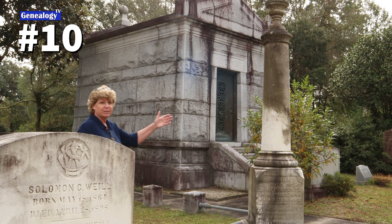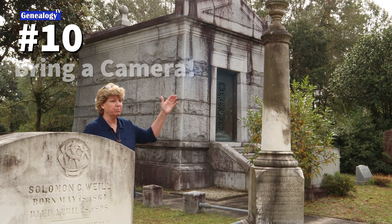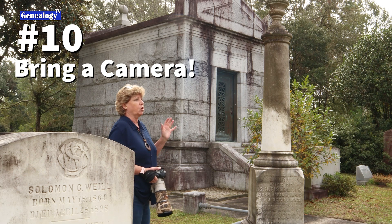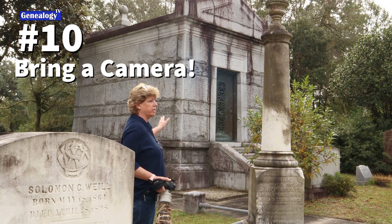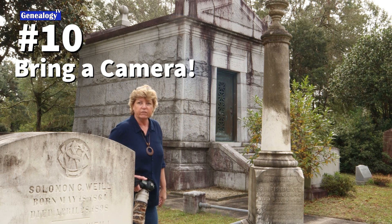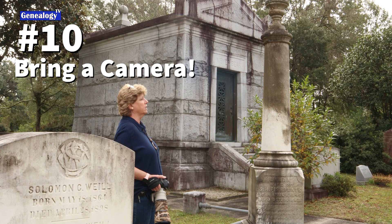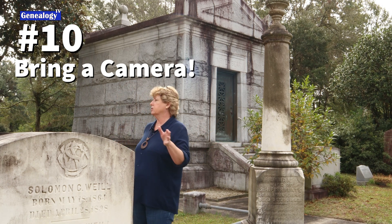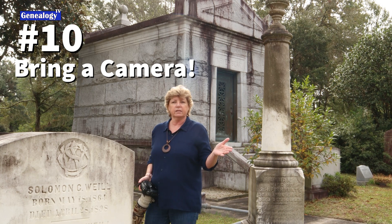Tip number ten is to bring a camera. If you're anything like me, you like to take pictures. These old cemeteries are great places not only for architectural photography, but for wildlife photography, nature photography — there are a lot of great old oak trees. It's just an awesome place to take pictures.